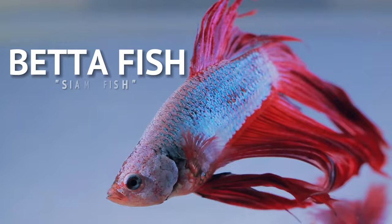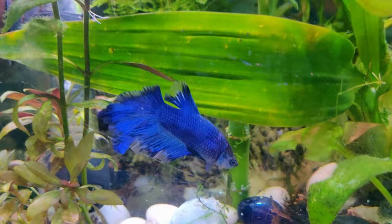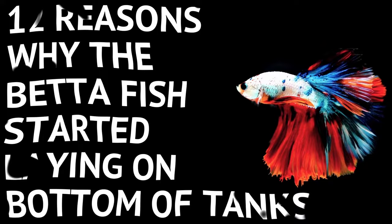Whether you're a pro or a beginner hobbyist of this fish, I bet that you'll agree that its behavior can be confusing at times. But when should you start taking action when it displays what you think is just normal behavior? You betta stay now! Because in today's video, I'll be breaking down the 12 reasons why the betta fish start laying on the bottom of tanks.